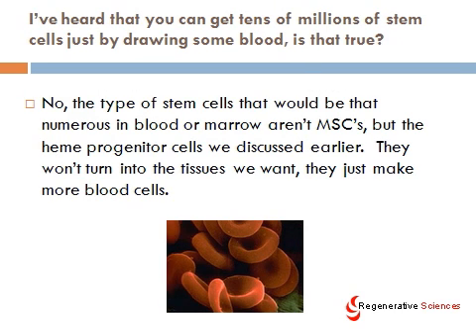I've heard that you can get tens of millions of stem cells just by drawing some blood — no, that's not true. The kind of stem cells you can get from drawing blood are usually heme progenitor cells, meaning cells that want to become blood tissue. Obviously, if you're trying to treat a blood disease like anemia, that may be a good strategy, but if you're trying to repair cartilage, tendon, or bone, you're not going to get enough mesenchymal stem cells out of a blood sample to make much difference.